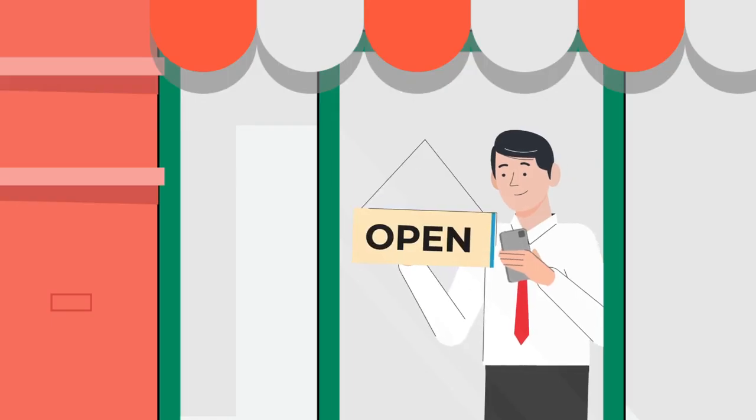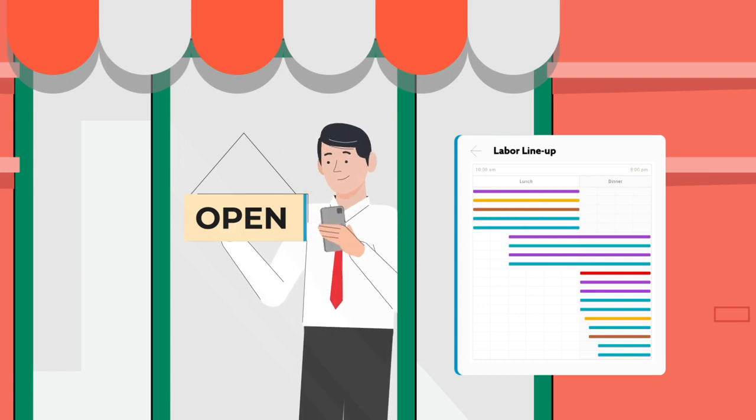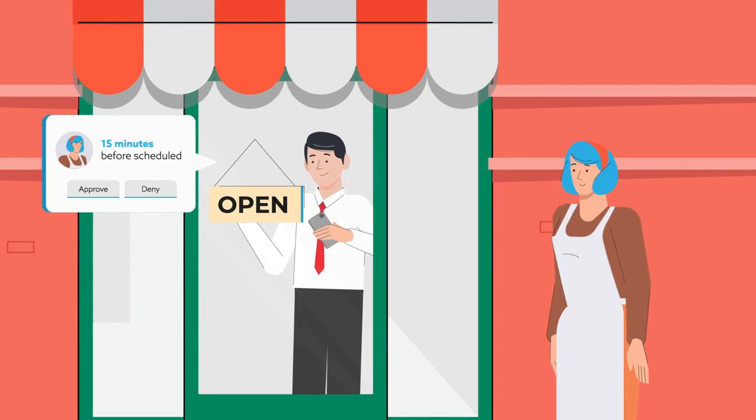Time to open up the restaurant. I take a quick look at my labor lineup — no gaps or overtime. I don't have to worry about employees clocking in early because an early clock-in requires my approval.